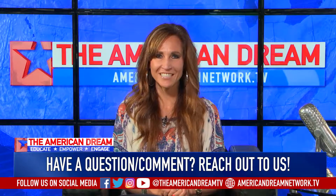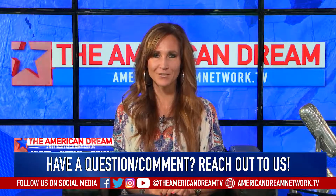Make sure and follow us on social media, engage in the conversation at AmericanDreamNetwork.tv and we'll be right back with more.